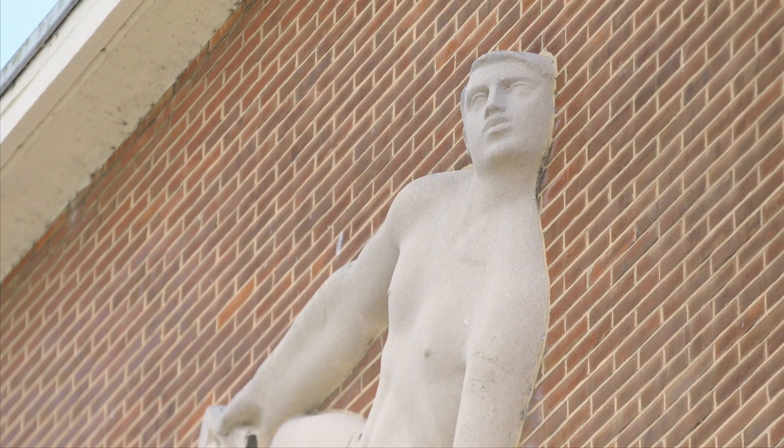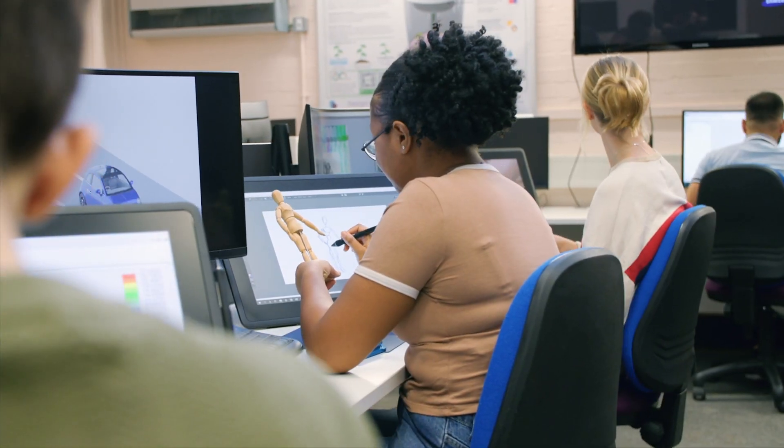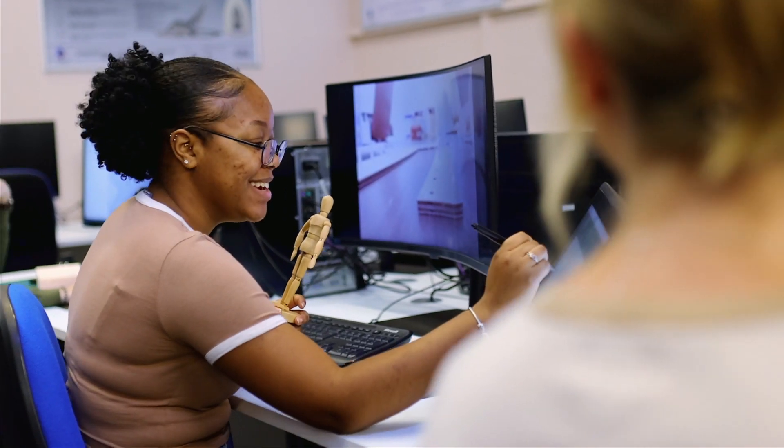The Product Design and Innovation course is a subtle blend of design skills and engineering skills, material science, bringing the creativity to engineering. This allows you to bring the knowledge you've got from a science and engineering background but apply it to designing and creating new things.